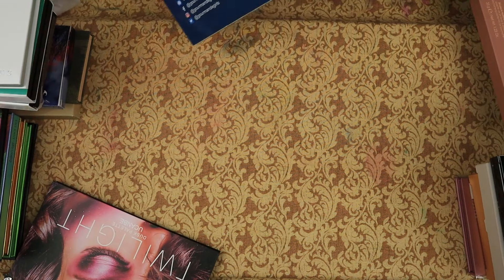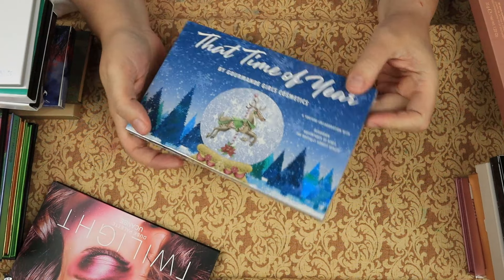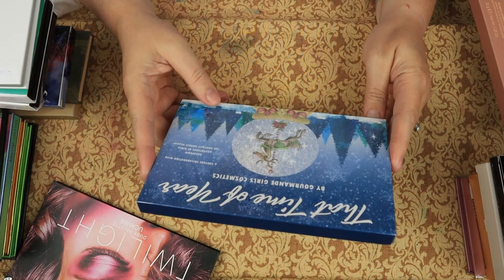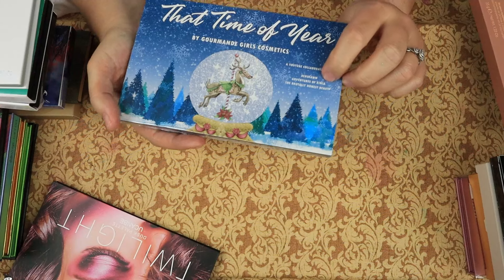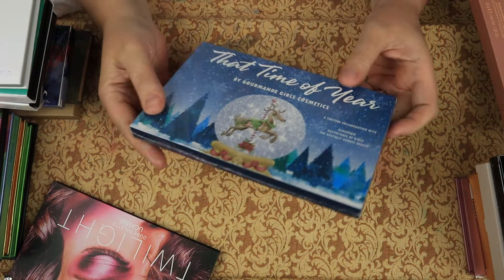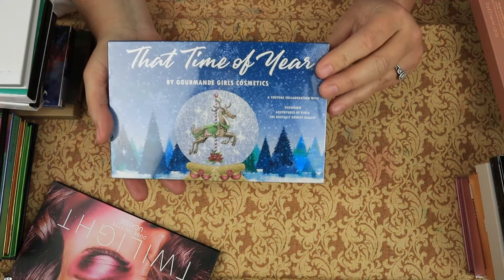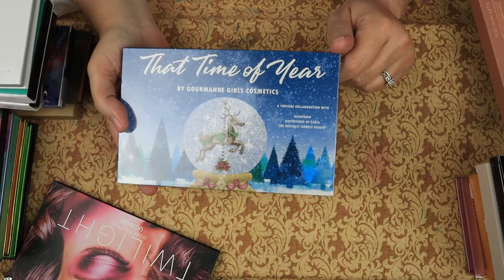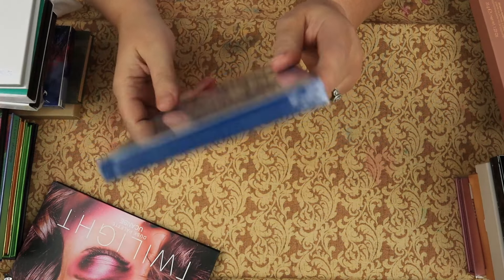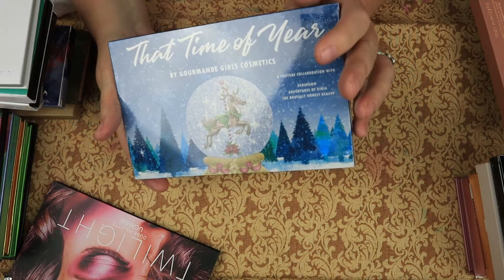Then we have this one which is sealed and will stay that way. It's the That Time of Year by the Gourmand Girls. The only reason I am keeping this is that it was a collaboration with Debuton, Adventures of Senia, and the Brutally Honest Beauty — three of my favorite creators on this platform. That is the only reason I'm keeping this Gourmand Girls palette. However, it will stay sealed — I am keeping it because it is their palette, not Gourmand Girls'.